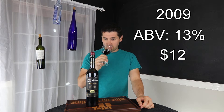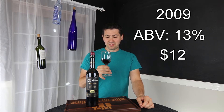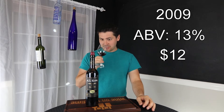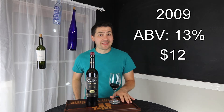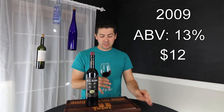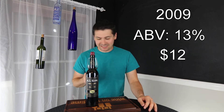A little bit of coffee. And just the slightest touch of cinnamon. So based upon that, I'd probably guess that this was done in slightly charred French oak. I'm quite excited about this.